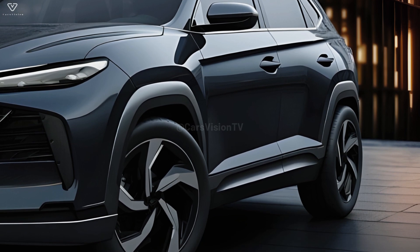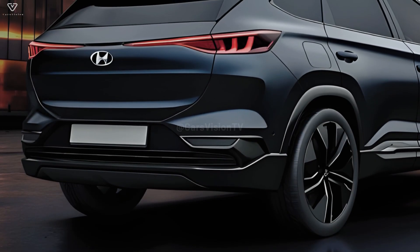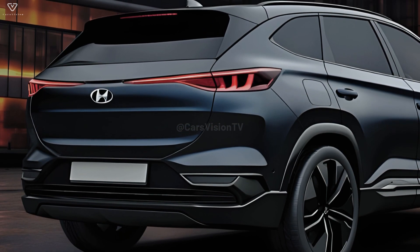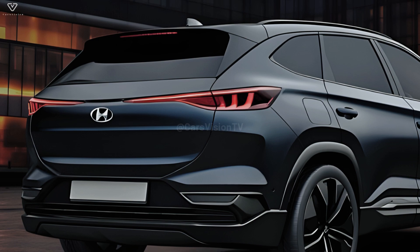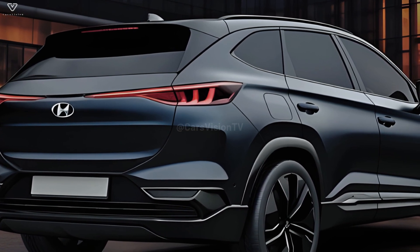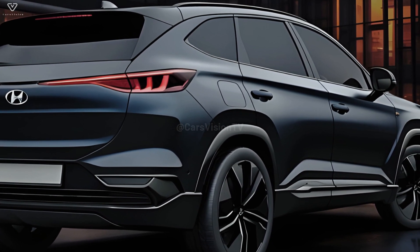Although information about the Tucson's engine is still scarce, it is likely to be a 2.5-liter four-cylinder with an increased output of 191 horsepower, 143 kilowatts, 194 PS. There is potential for improvements in both performance and fuel economy to be made to well-known hybrid and plug-in hybrid models.